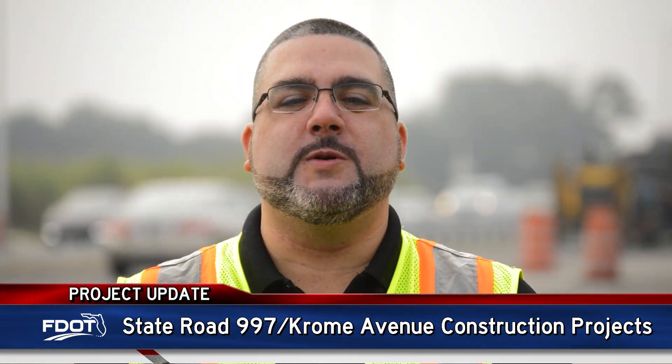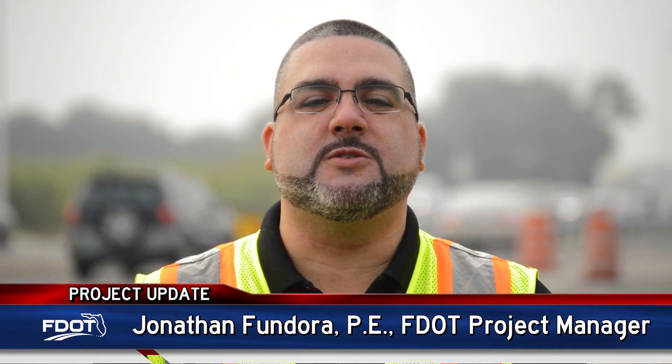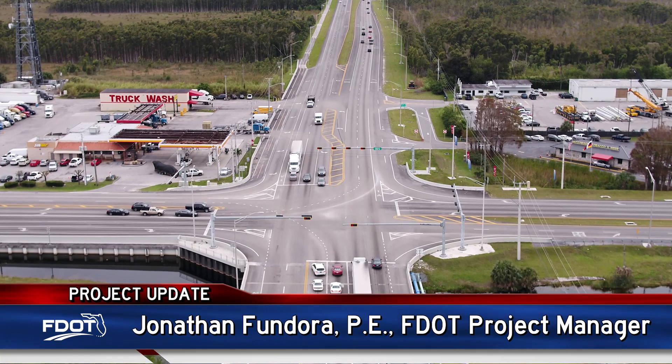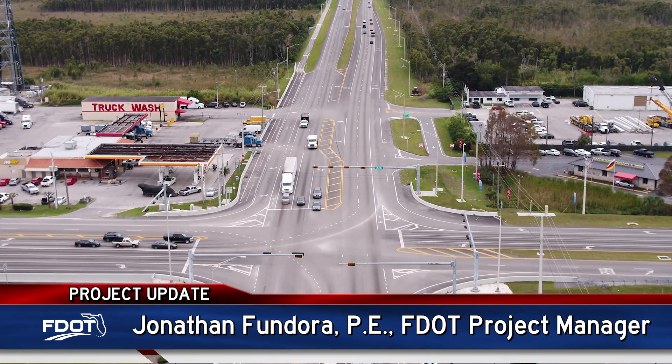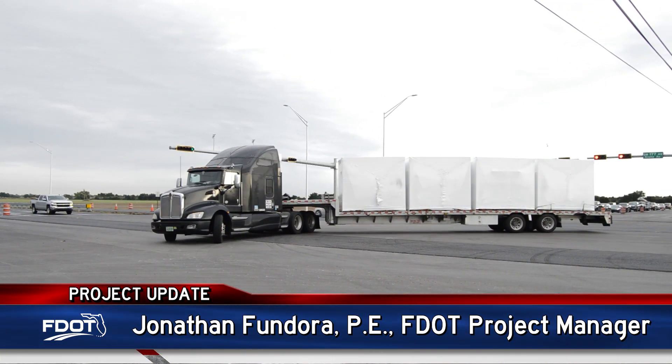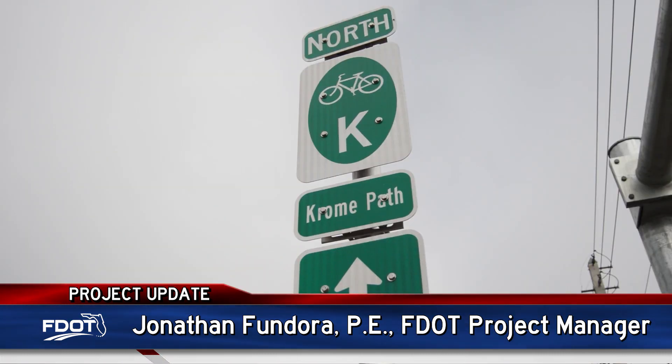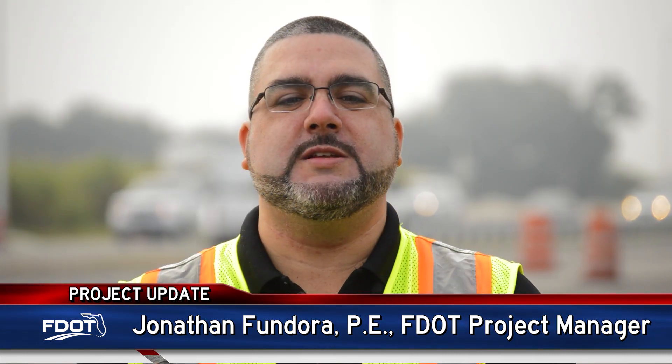These projects have been in the works since 1999 and will continue to address safety, flooding, water quality, economic competitiveness, and preservation of the existing roadway. Widening of the roadway was critical in providing a safer, more efficient commute for drivers in the area, and the multi-use path provides a dedicated trail for bicyclists and pedestrians.